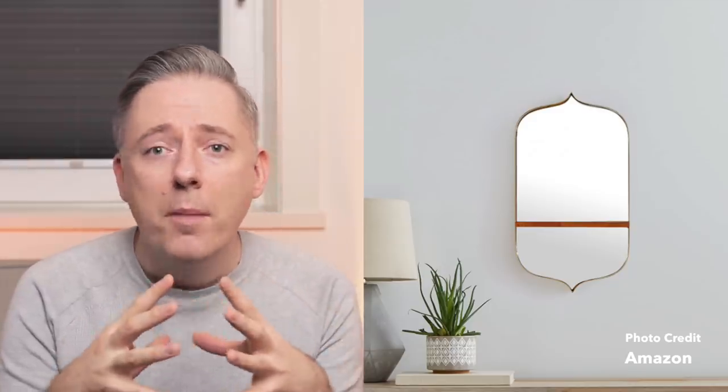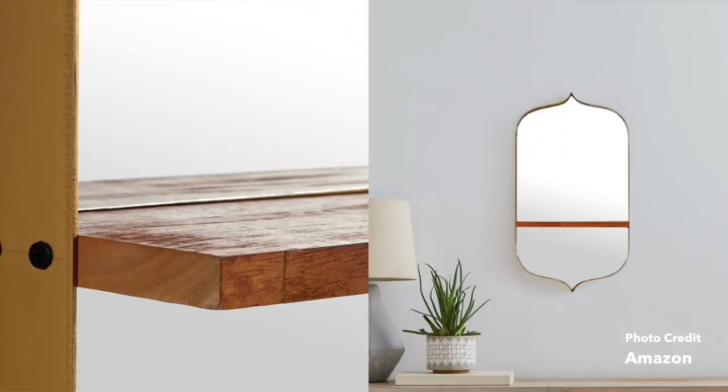Next up is the Rivet modern curved glass with wooden shelf mirror. This mirror is gorgeous — I think it's so cool. I love the shape of it; it's got sort of a Moroccan feel to me. It's got this really warm gorgeous brown shelf with a kind of distressed wood, which is a little bit industrial. I really love the detail of this wooden shelf — it looks a little bit distressed and reclaimed, which gives it some character. I love the function of the shelf too — you can put decor on it or use it in an entryway as a place to put your keys. The Rivet line really has a lot of gorgeous things.